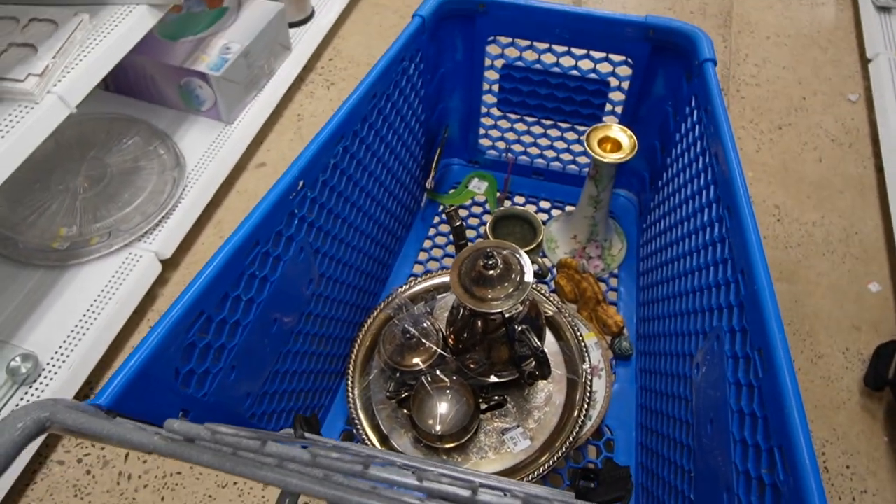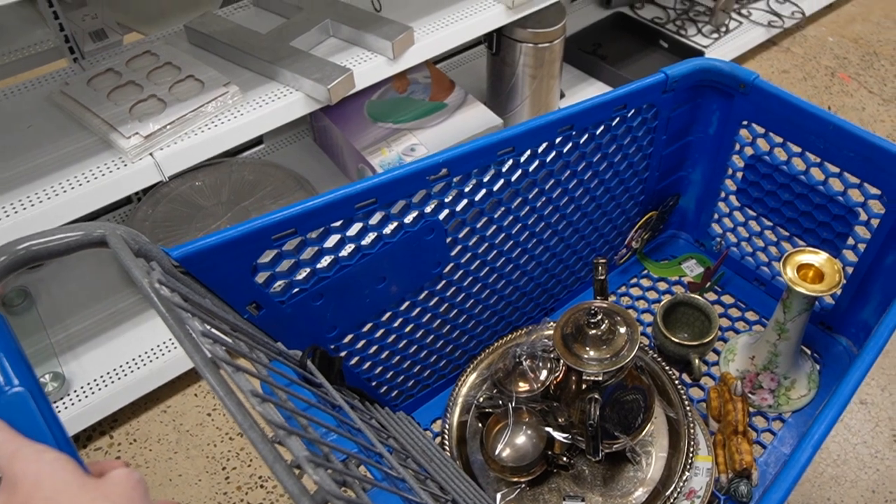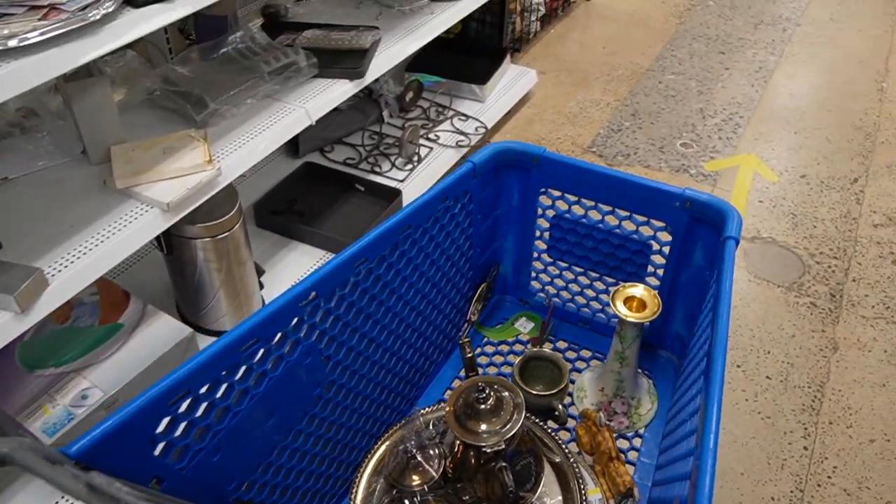That's all we're going to end up with today — we've got some neat stuff in here. I'm going to head up to the checkout now and see what the damage is. Our total spend here at the Goodwill was $22. I'm pretty pleased with that tea set — I think it's pretty. I don't usually buy that stuff, so I'm not sure how it's going to do. But I feel like because it's a complete set it will do all right — definitely more than $9.99.